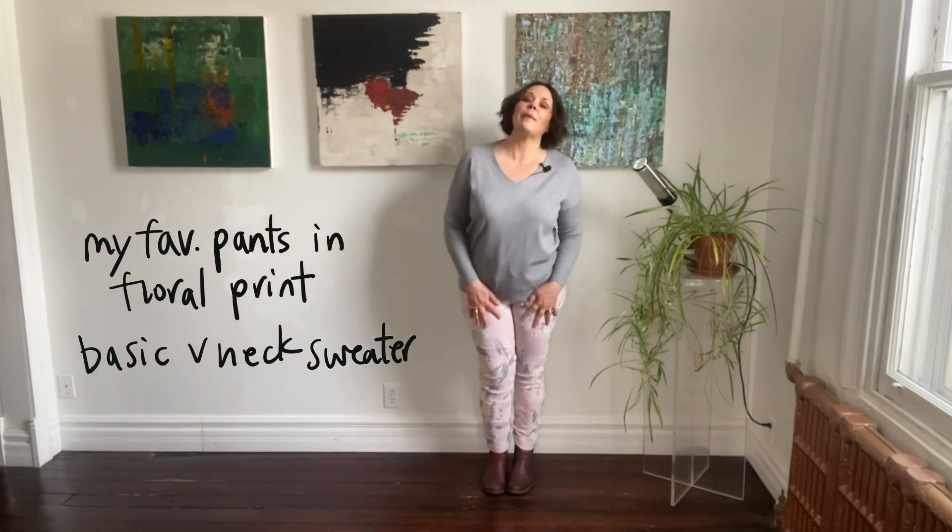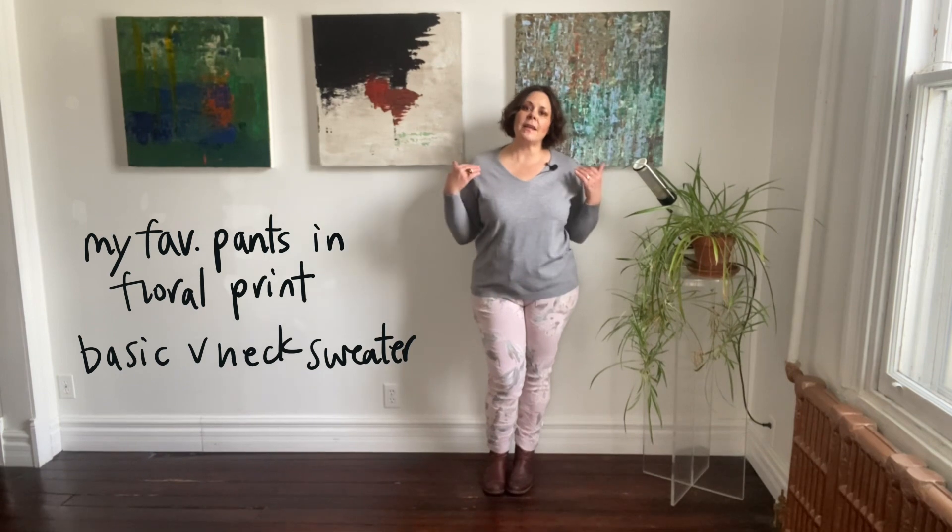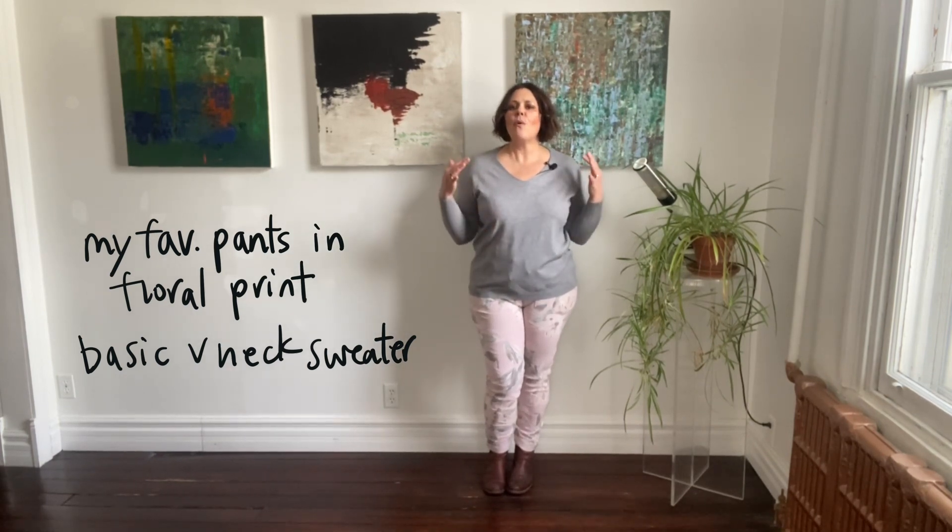For my final wear now outfit, I've got this silhouette I've been showing for the last few seasons simply because it is so comfortable, flattering, and versatile. I'm wearing my favorite pants in this really pretty pink floral print, and added the basic v-neck sweater in gray. It's so nice to have this soft pastel palette this time of year — still warm, super comfortable, yet it feels really springy.